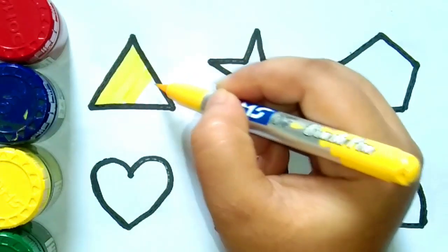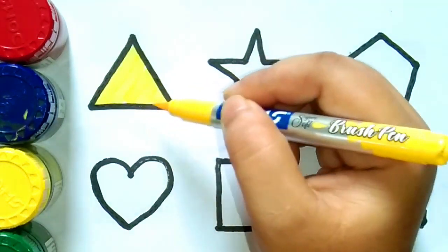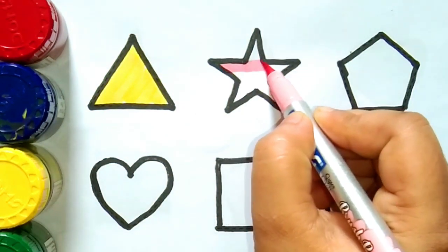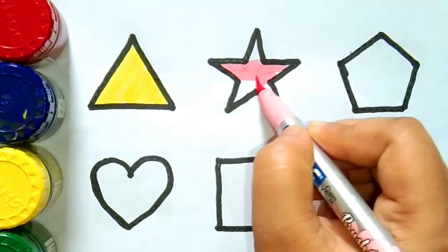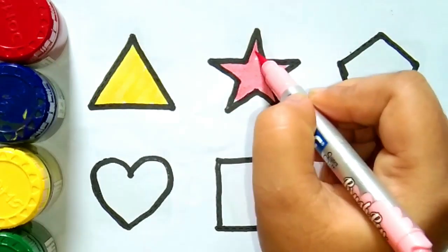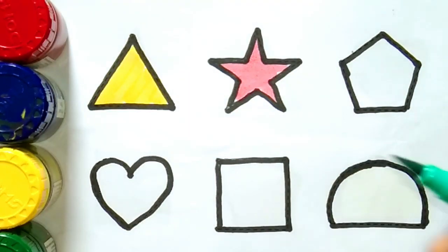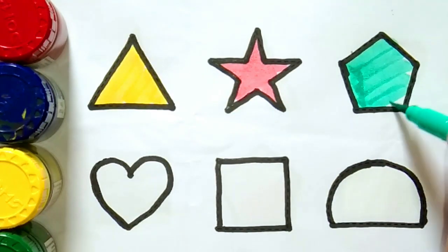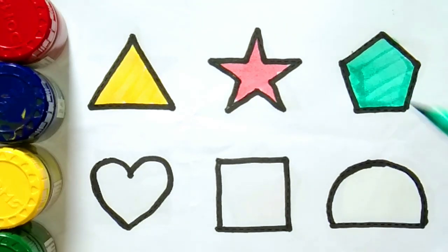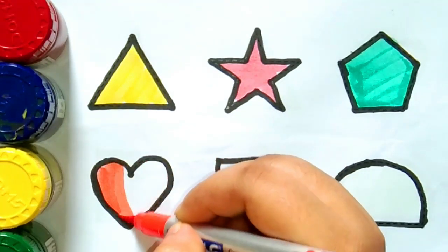Let's draw some 2D shapes with colors. Yellow color — this is a triangle. Pink color — this is a star. This is a pentagon. Orange color — this is a heart.